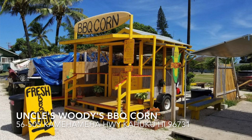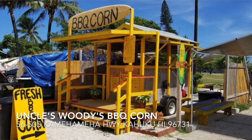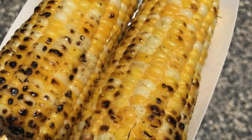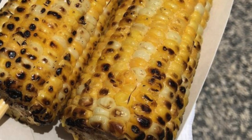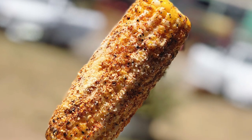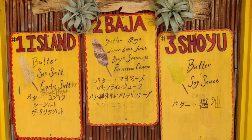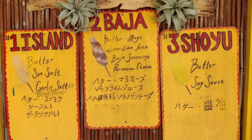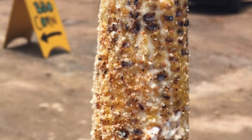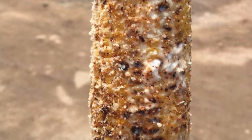A few steps over is a little corn shack called Uncle Woody's Barbecue Corn, which is my number two. Some days they are not open — their hours vary — so you are lucky if you catch them, because you'll be able to taste the best corn ever. They are fresh barbecued corn rolled in different types of seasonings. They have three choices of flavors: the Island, Baja, or Shoyu. The Baja is my favorite — it is sweet and savory.